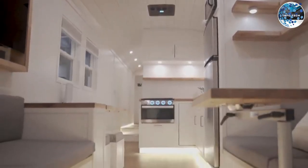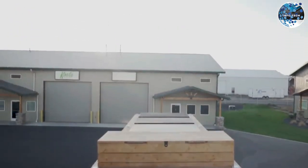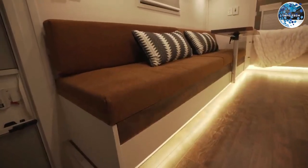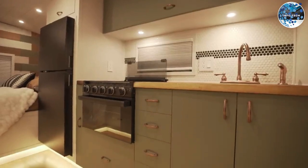This converted bus has it all — it even features a dedicated rooftop area for solar panels and a side section for outdoor leisure activities. If you're looking for a one-of-a-kind mobile home, the School Bus Tour might be just what you need, starting at approximately $85,000.